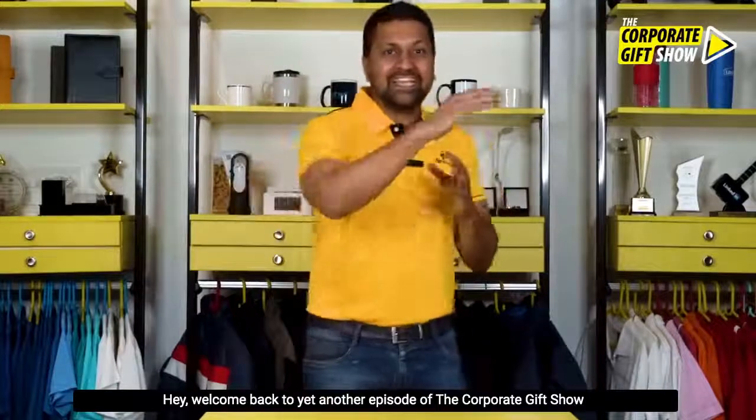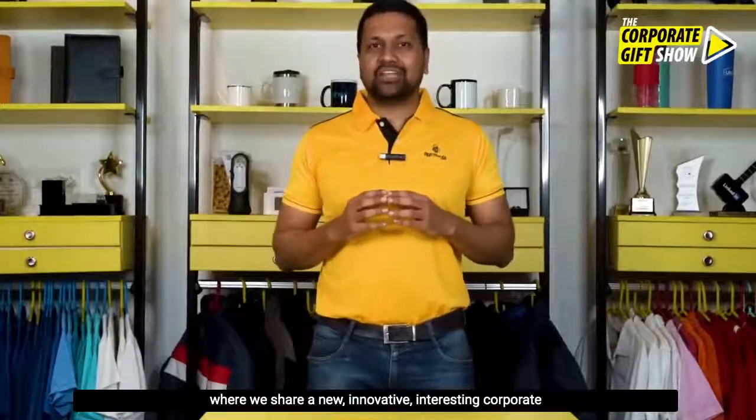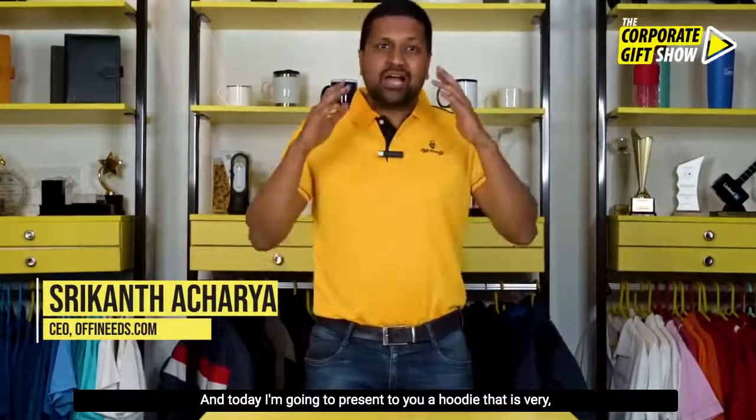Hey, welcome back to yet another episode of the Corporate Gift Show, where we share a new, innovative, interesting corporate gifting idea every single day. I'm Srikant Acharya, CEO at OffYourNeeds.com, and today I'm going to present to you a hoodie that is very unique and very premium.